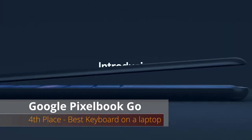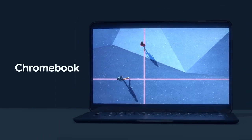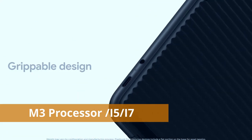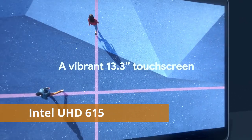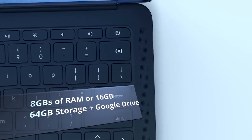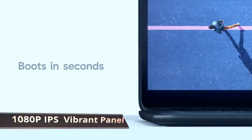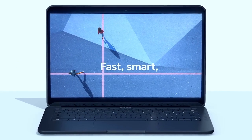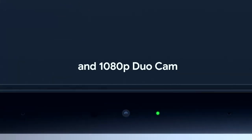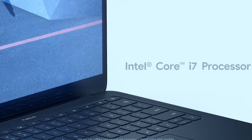At number four we have the Google Pixelbook Go. This is the best Chrome OS laptop out there and it has an amazing keyboard. The CPU is Google's m3 processor, or you can go for an i5 or i7. The GPU is Intel UHD Graphics 615. It has 8 gigabytes of RAM or more, and storage starts at 64 gigabytes SSD plus Google Drive, with more onboard storage options available.